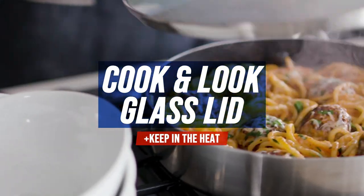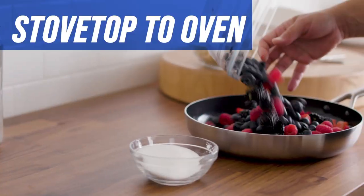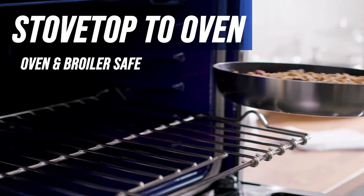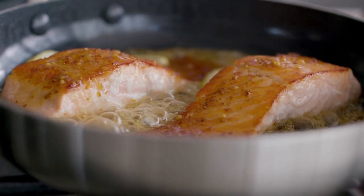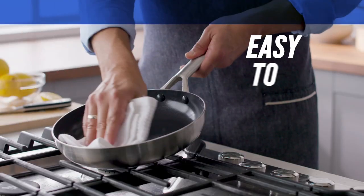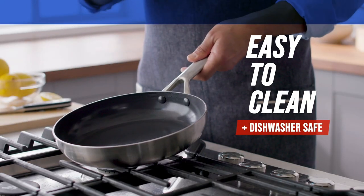No PFAS, PFOA, lead, or cadmium. Suitable for all cooktops and optimized for induction stovetops. Mirror-finished bodies are extra durable and oven and broiler safe up to 600 degrees Fahrenheit.